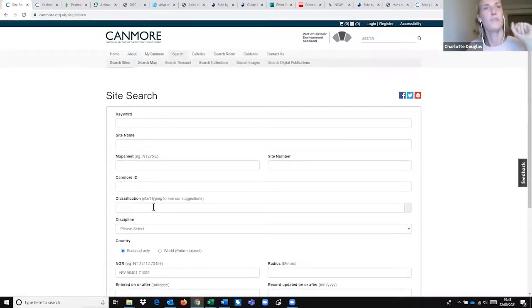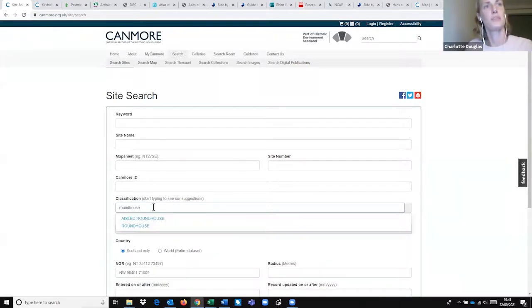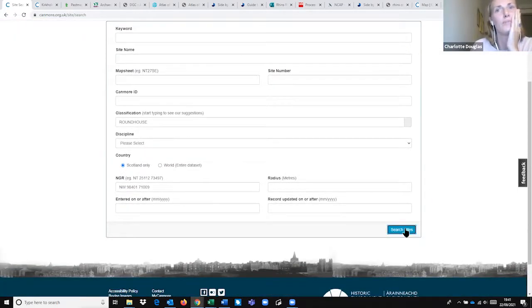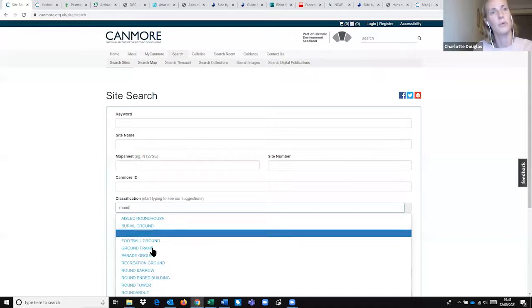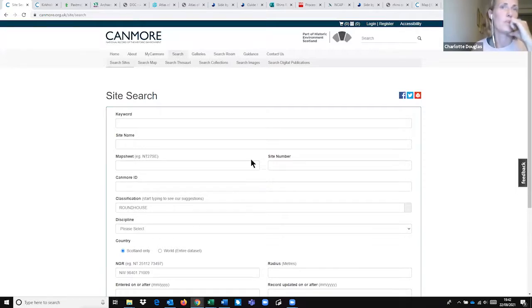Going back to do another search — Canmore was having a glitch earlier. In the classification tab, I'll go down to 'Roundhouse.' Canmore has its own preferred terms for any type of site. When you start typing 'Roundhouse,' it brings up all these different terms containing 'round.' Usually when you click Roundhouse, it brings up all the roundhouses. There seems to be a glitch with the website today, but let's try — and Roundhouse brings up 250 images and 545 sites.